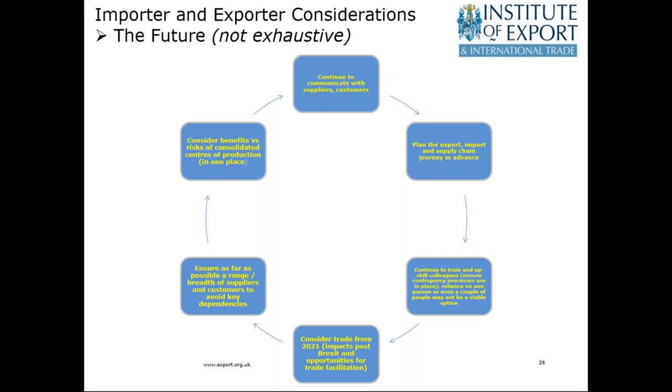Importer and exporter considerations: communication, planning, and contingency, but also consider trade impacts from 2021. Government announcements indicate that we are still due to end the transition period on the 31st of December. So considerations about Brexit continue. Looking at supply chains going forward — where customers are based, the benefits of consolidated centres of production versus one place of production, and diversification. Planning is very important both in these extraordinary times and also with 2021 in mind.